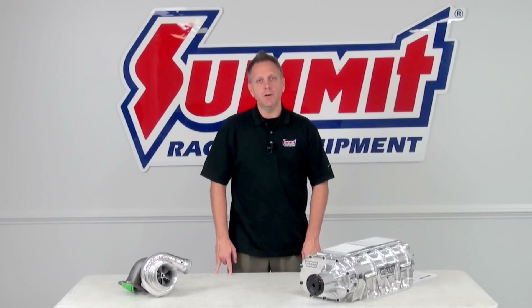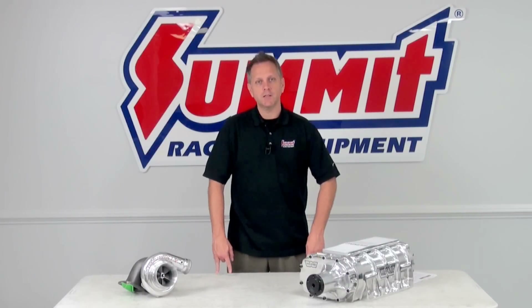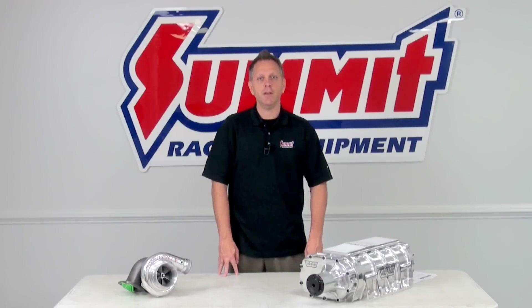Hey, I'm Dave, and on this installment of Summit Racing 101, where we cover the basics of automotive tech, we're going to be talking about forced induction applications.